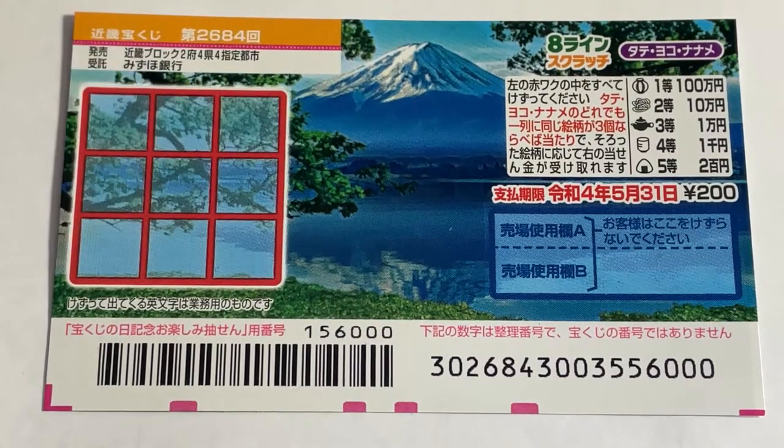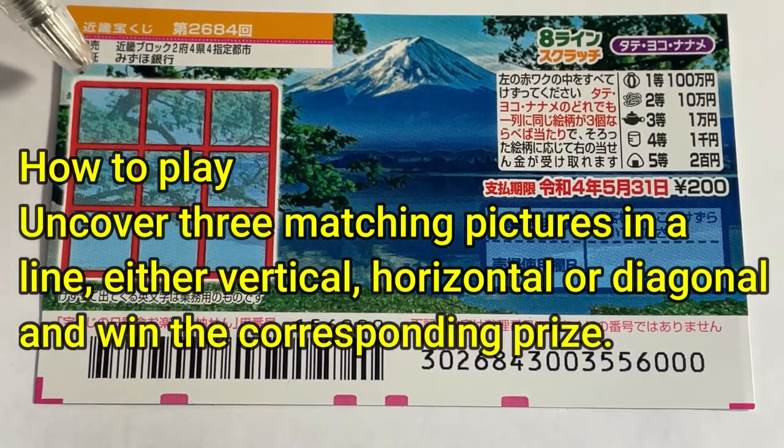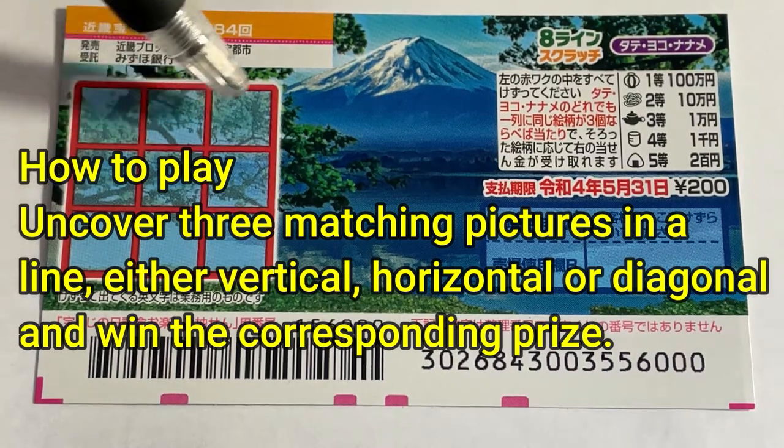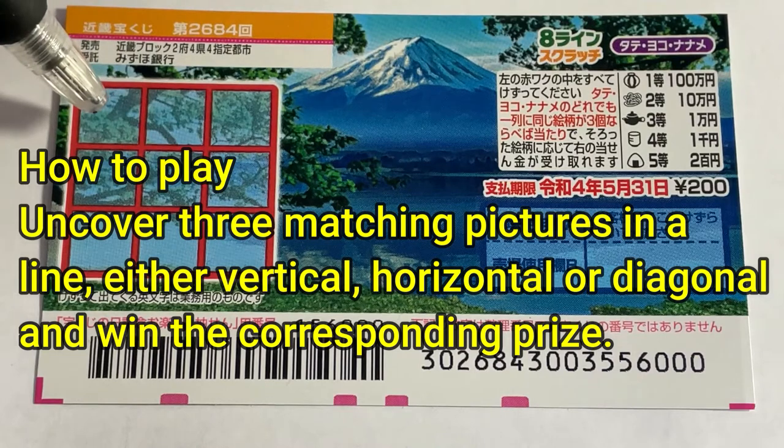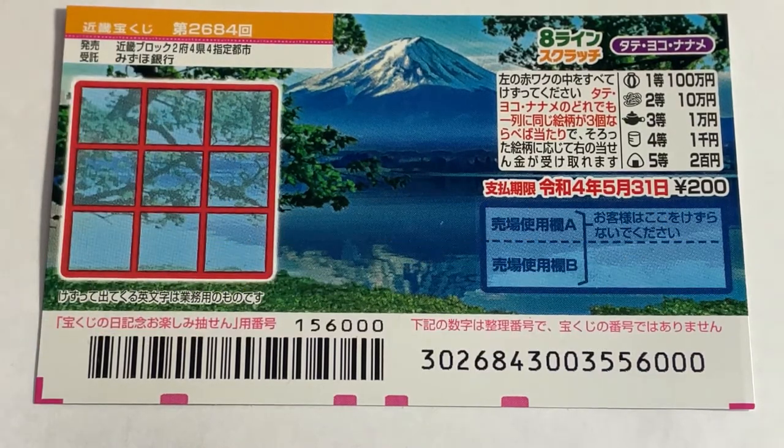This is the scratch area. To play this game, you're going to scratch all these boxes. If you find three exact pictures in a line — either Tate, which is vertical, Yoko, which is horizontal, or Naname, which is diagonal — you win the corresponding prize.